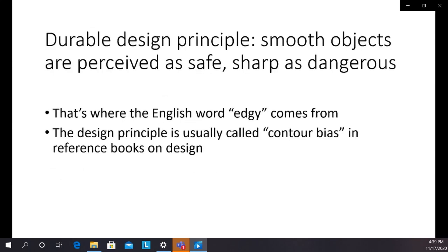Here's another durable design principle: if you wonder why iOS and platforms thought of as using design effectively use a lot of rounded boxes, there's actually a design principle around that. Smooth objects tend to be perceived as safe, and sharp objects tend to be perceived as dangerous — that comes naturally from the real world, where sharp objects are dangerous. That's where the English word 'edgy' comes from. The name for this principle is Contour Bias. You can signal safety or danger using this. It's more powerful than words, in fact.